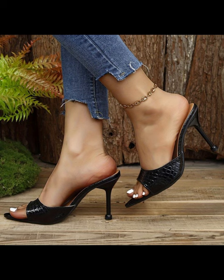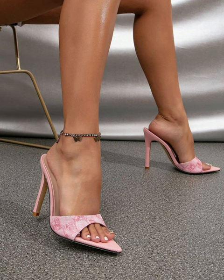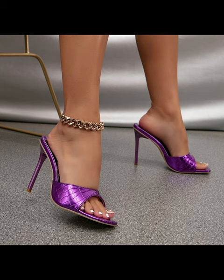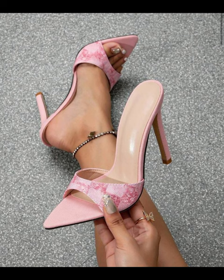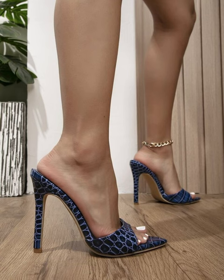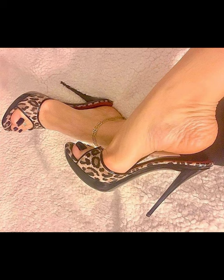They typically have a high heel, but lower heel options are also available. Mule heels can be made from various materials like leather, suede, and even fabric. They come in a wide range of colors and designs, and are known for being stylish and easy to slip on and off.